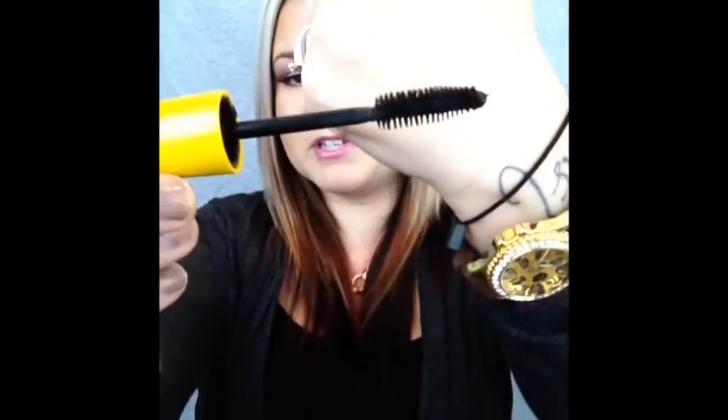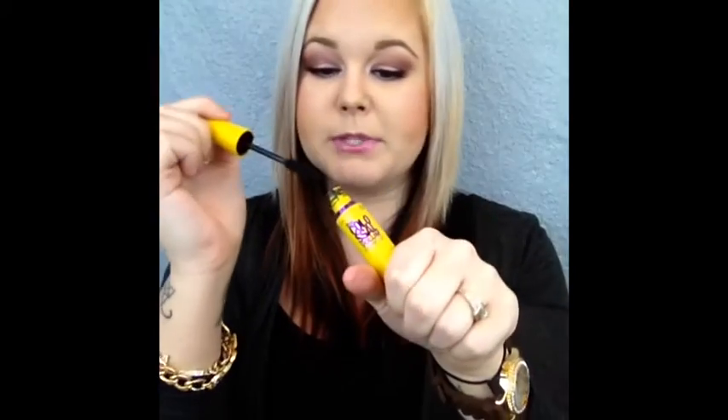Last makeup product — this is the Maybelline Colossal Volume Express mascara. I really love this mascara. It's probably one of my absolute favorites. This one will never let me down. It's definitely a go-to mascara always.